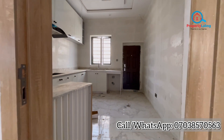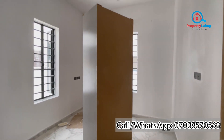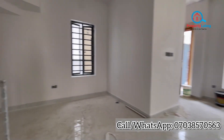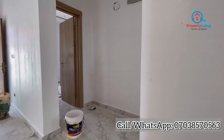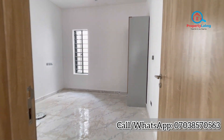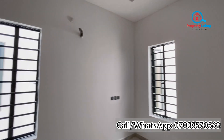Over there is the pantry. And here is the visitor's room on the ground floor. We'll be going upstairs now to check the three bedrooms we have up there. Climbing the stairs — here is the balcony, here is the corridor. This is one of the rooms, and the rooms are well spacious and well fitted.